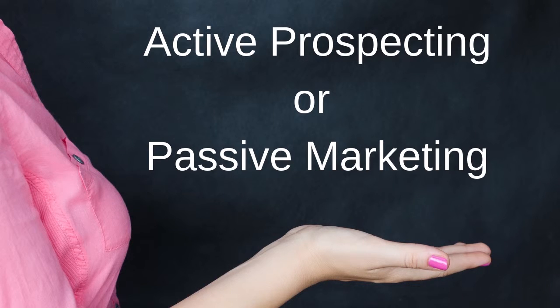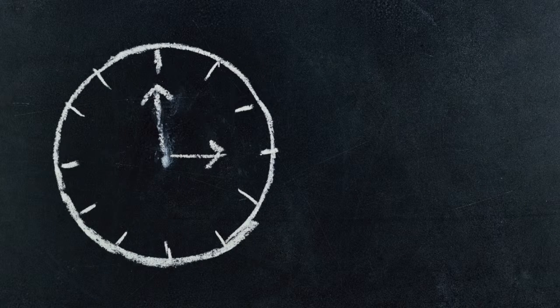Traditional network marketing techniques work by utilizing active prospecting. What's good about active prospecting is that it puts you in control, allowing you to reach out to people and see if they're open to your opportunity. However, active prospecting typically does not allow you to efficiently leverage your efforts in a way where you're not trading time for money.